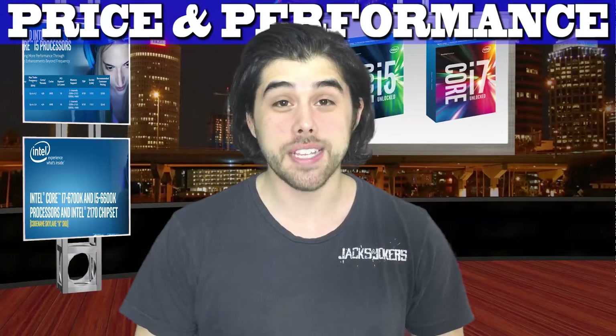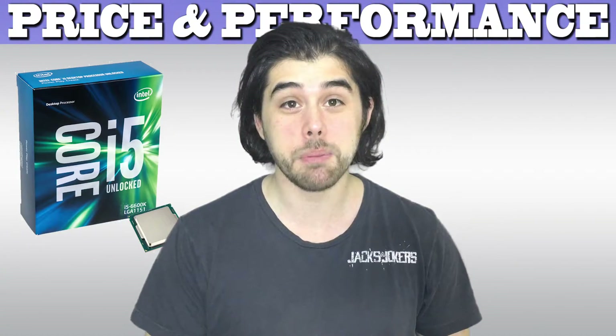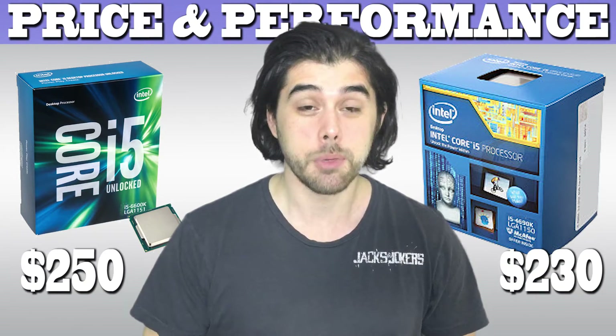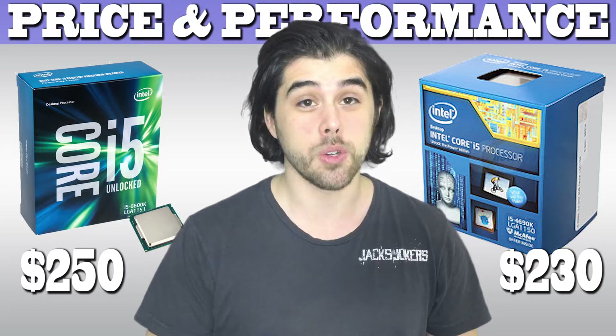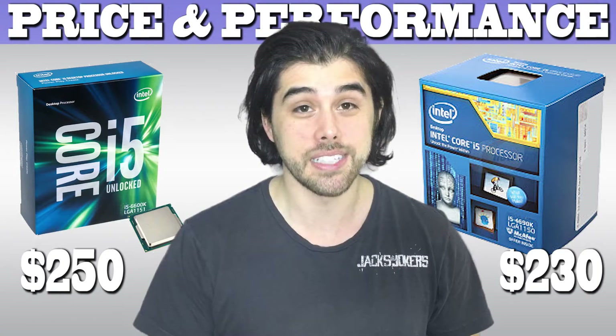Now let's talk price and performance between an i5-6600K gaming build and an i5-4690K gaming build. First off, there's a $20 price difference between the CPUs. The i5-6600K is $250 and the 4690K is $230, which equates to an 8.7% increase in price.